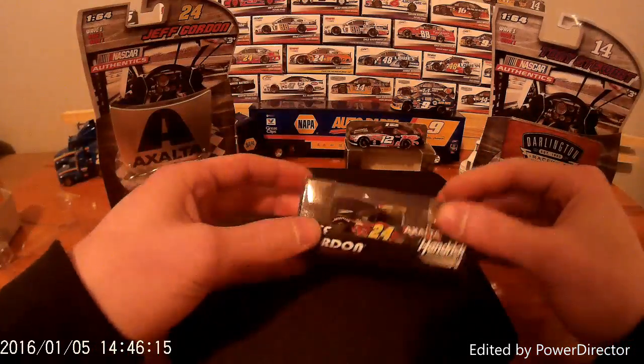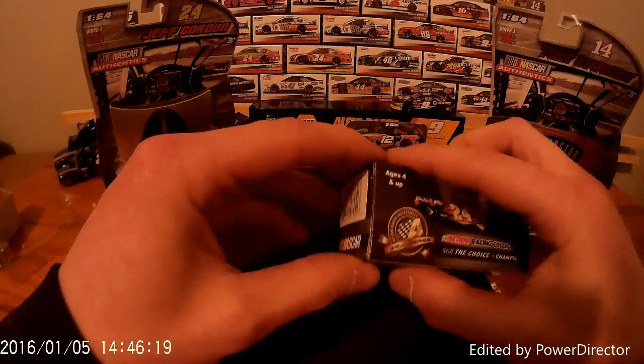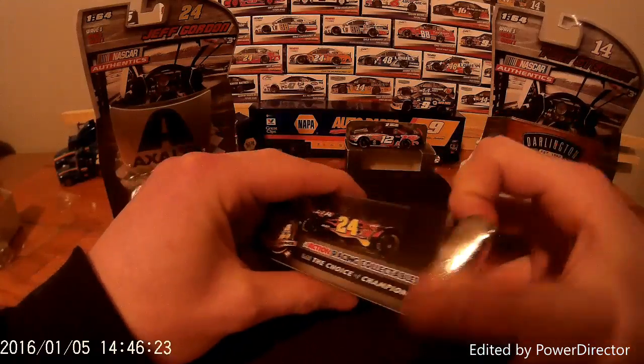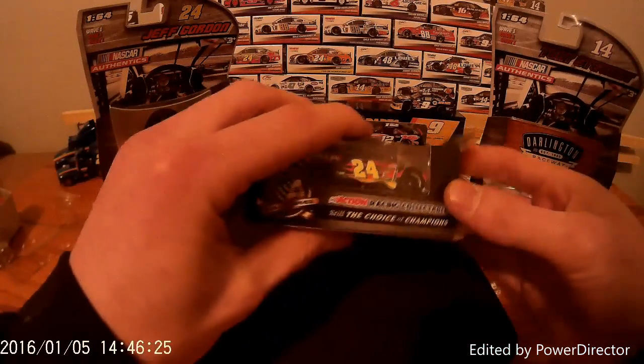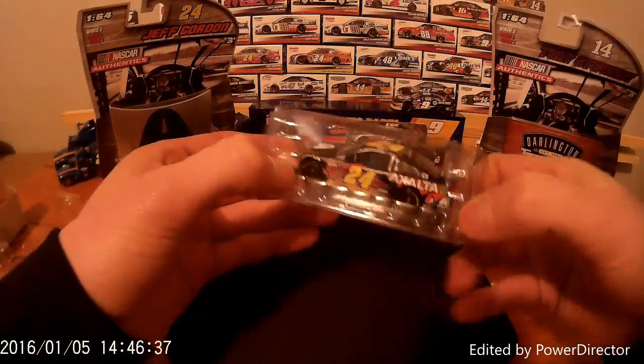I will set that back over here and look at this Exalta Chevrolet of Jeff Gordon. I actually picked up this car last year to go along with the 24 2015 Final Ride of Jeff Gordon. Now this is actually the Lionel, as you'll notice from the packaging — I got this one online. So this is not the NASCAR Authentics version.